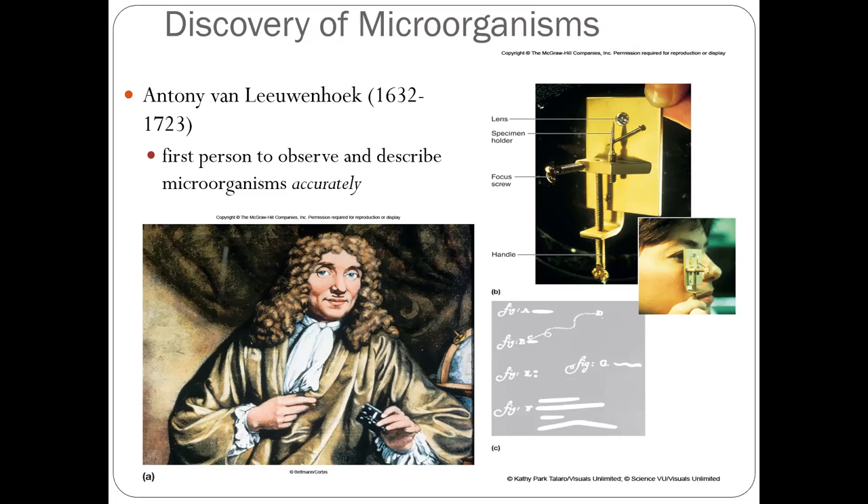Many people at that time claimed they had already found microorganisms, but they did not record it. He recorded it accurately. The unfortunate story is that he refused to sell his microscope — the mechanical lens — to the public, which delayed the development of microbiology as a science by about 200 years.